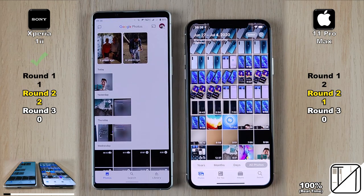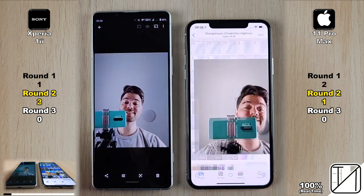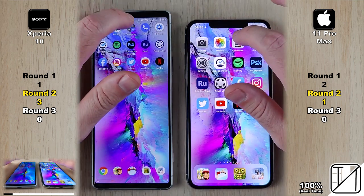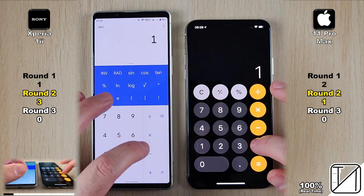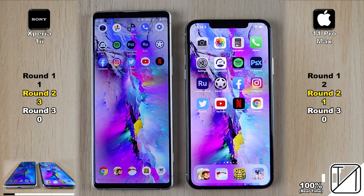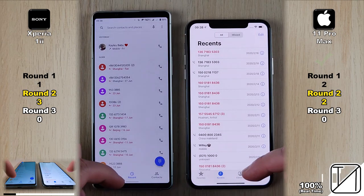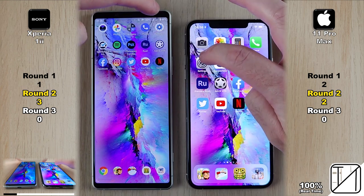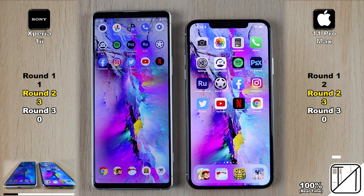Going into the Photos app — we are using Google Photos, as pretty much all system apps on the Xperia are Google-run since it's such a stock Android phone. It was very neck and neck, but opening up the photo, the Xperia 1 Mark II grabbed that point. Going into Calculator, it was too close to call. Going into the Phone app, the iPhone 11 Pro Max opens it up slightly faster. Last system app is Settings, and once again the 11 Pro Max is faster — making it 3 for 3 in Round 2 for system apps.